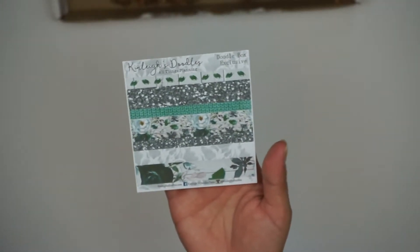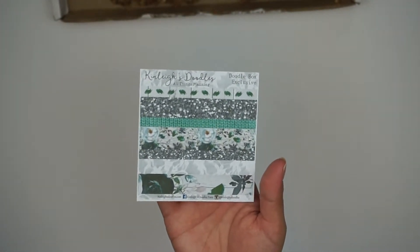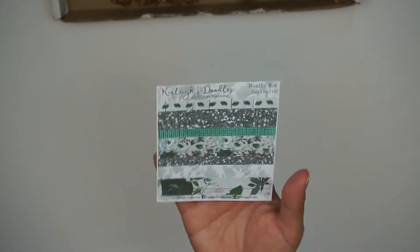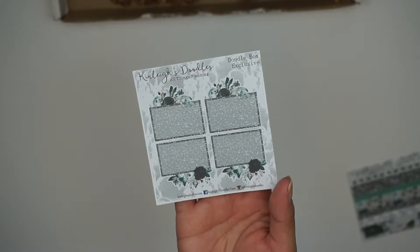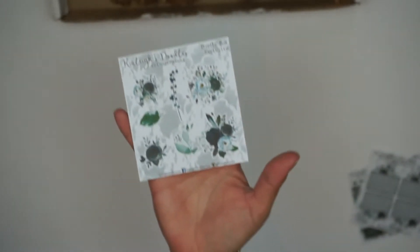Next up in here are some stickers. First you get washi strips, which come in various sizes featuring all the patterns from the Doodle Box. Next you get some half boxes with a scalloped edge and flowers on top — super cute. Then there is the deco sheet with flowers and lace patterns.